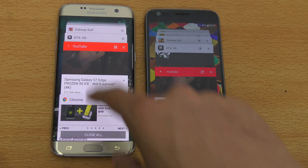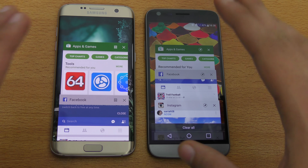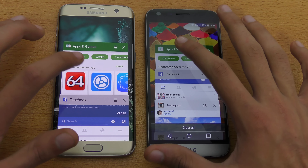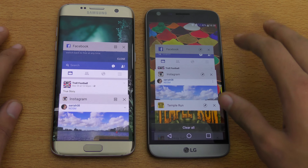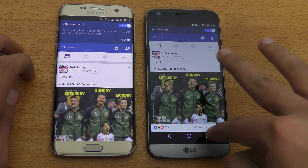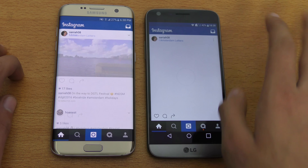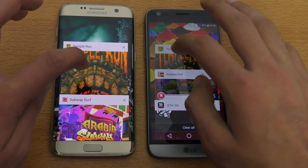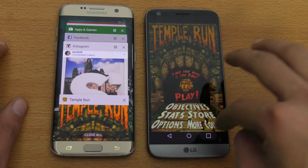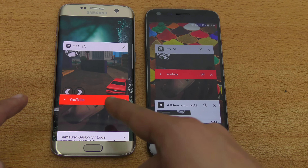Now for the multitasking test, with all the applications we opened. Both phones have 4 gigs of RAM — let's see which has better multitasking and RAM management. Play Store loads up nicely, no problem. Facebook, no problem, no refresh. Instagram, no problem. Temple Run, no problem. Subway Surfer — impressive, toe-to-toe performance. I did receive an update on my Galaxy S7 Edge, so maybe I'm seeing a little improvement.